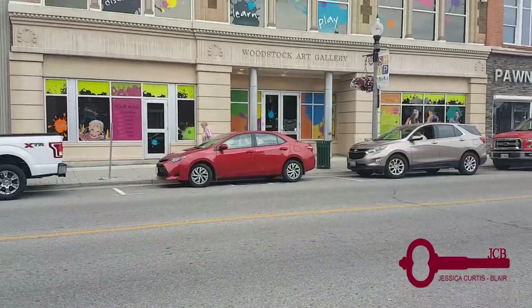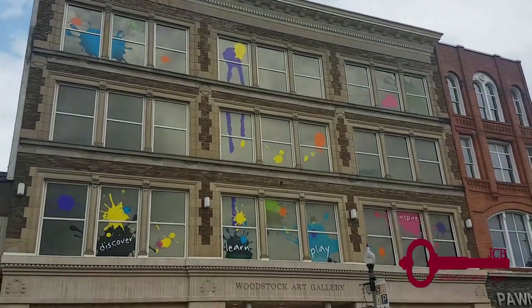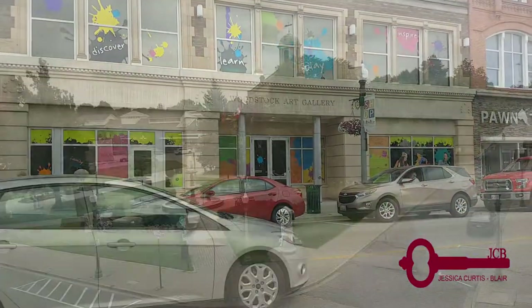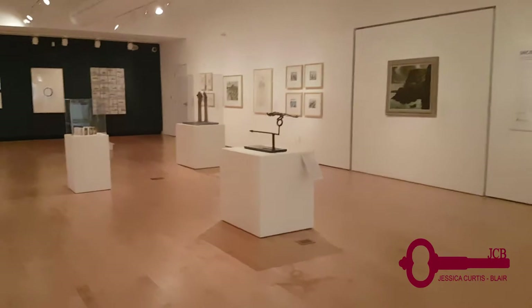With three floors and over a thousand works of art, I highly suggest coming in yourself, grabbing a guide, and taking a tour so that you can absorb all the information and history of each piece of artwork made by local Woodstock artists.